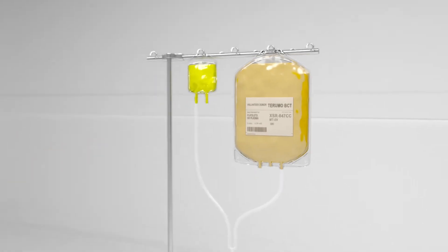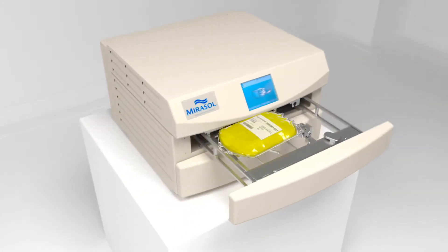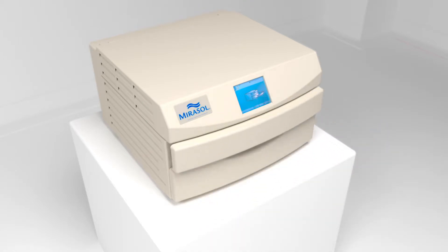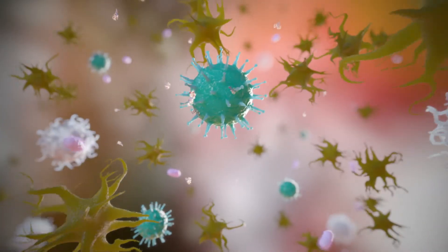Riboflavin, also known as vitamin B2, and the blood products are transferred to the Mirasol illumination bag. The illumination bag is then placed into the Mirasol illuminator, where it's exposed to ultraviolet or UV light. Riboflavin and UV light work together to damage pathogens and white blood cells that contain either DNA or RNA.